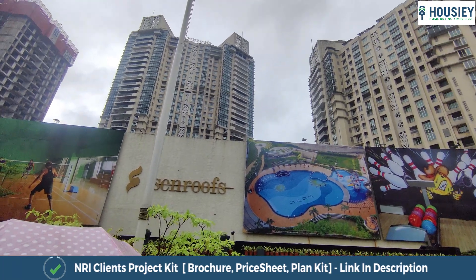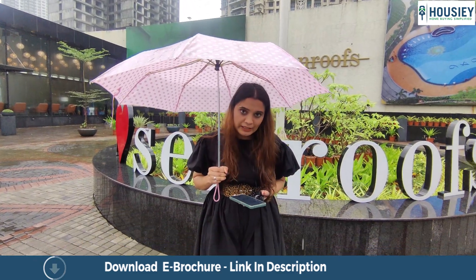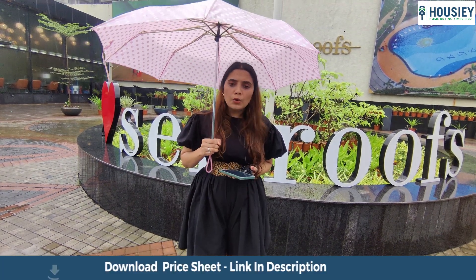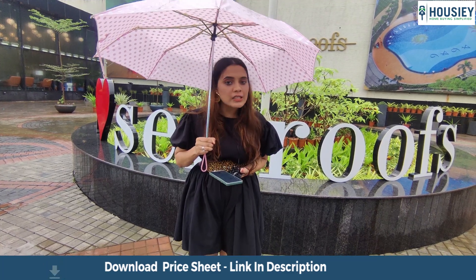Now let's talk about the 3rd and 4th tower. The 3rd tower will be ground plus 54 storeys, where you will get 2 and 3 BHK. The 2 BHK starts from 840 square feet, which is the biggest 2 BHK, and the 3 BHK goes up to 1250 square feet.